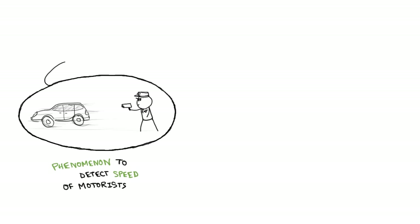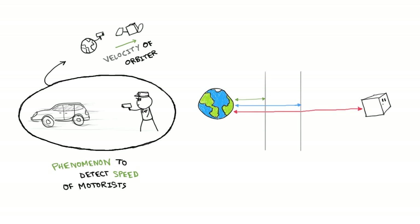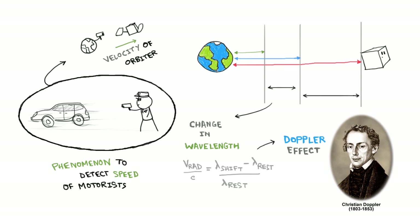The phenomenon used for detecting the speed of motorists on highways is the same as the one used to estimate the velocity of the orbiter. Radio waves are continuously sent out to the orbiter for communication with Earth. While the orbiter is moving away, each successive radio wave has to travel farther before being reflected and redetected back on Earth. As each wave travels farther, the wavelength increases, and this change in wavelength is used to compute the velocity of the orbiter. This phenomenon is popularly known as the Doppler effect, in honor of Austrian physicist Christian Doppler.